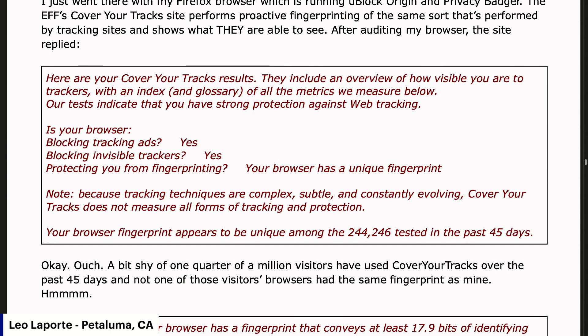They quickly divide this into three categories: Is your browser blocking tracking ads? Yes, it is. Is it blocking invisible trackers? Yes, it is. Is it protecting me from fingerprinting? They answer: your browser has a unique fingerprint.